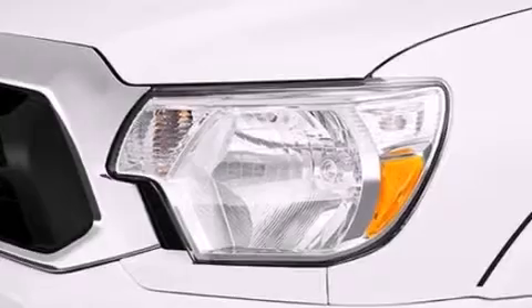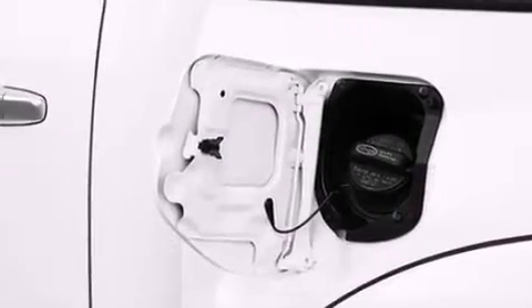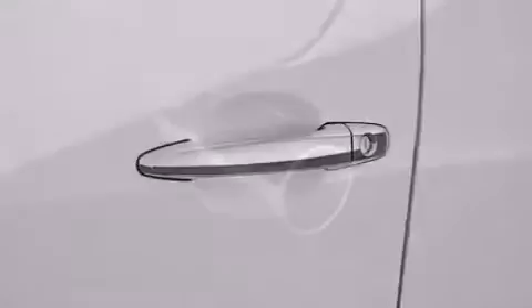An iPod ready stereo system, so you can take your music with you. Alloy wheels, cruise control, a passenger side vanity mirror, side curtain airbags, rear seat child-proof door locks, and air conditioning.